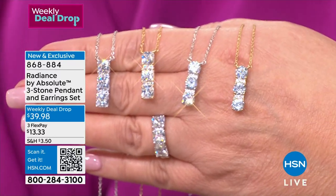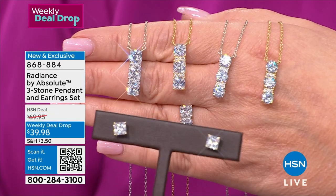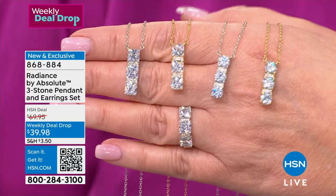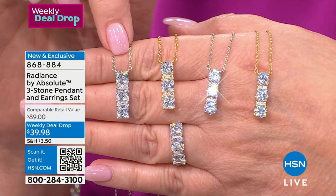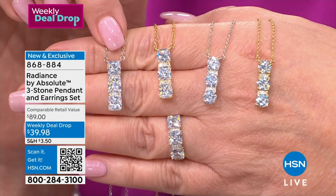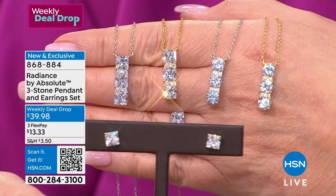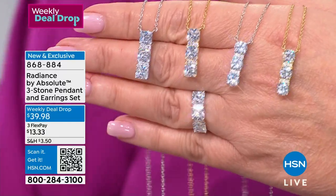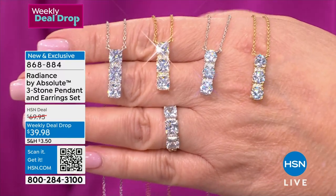For $40 to get something so believable looking, so easy and fresh — this is one of the hottest diamond trends. All our major jewelers are doing their own version of a beautiful bar linear drop pendant. This is our Radiance by Absolute version, and the fact you get a matching earring included makes it just irresistible. The yellow gold finish princess cut has about 500 left. White princess cut has a few more than 700. So ladies, this is it — head to your phone, head to hsn.com.